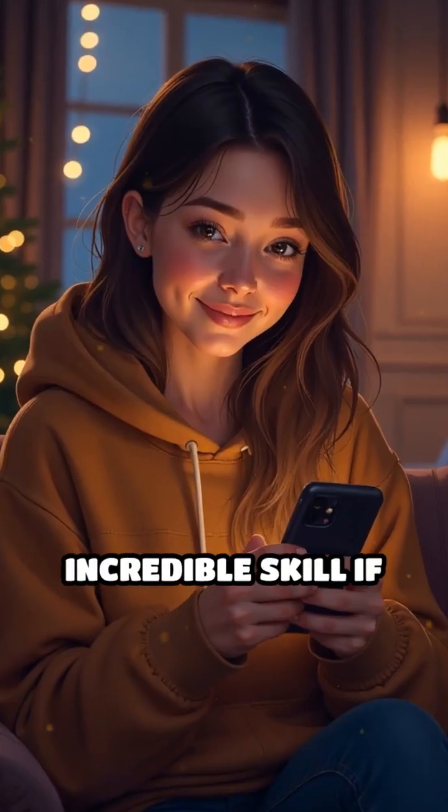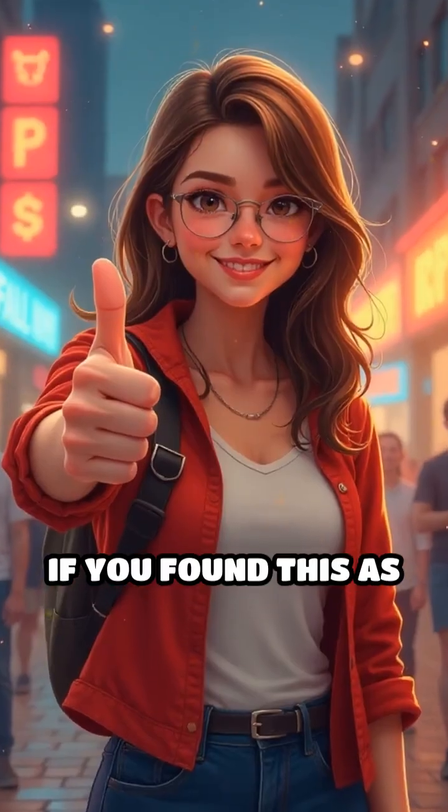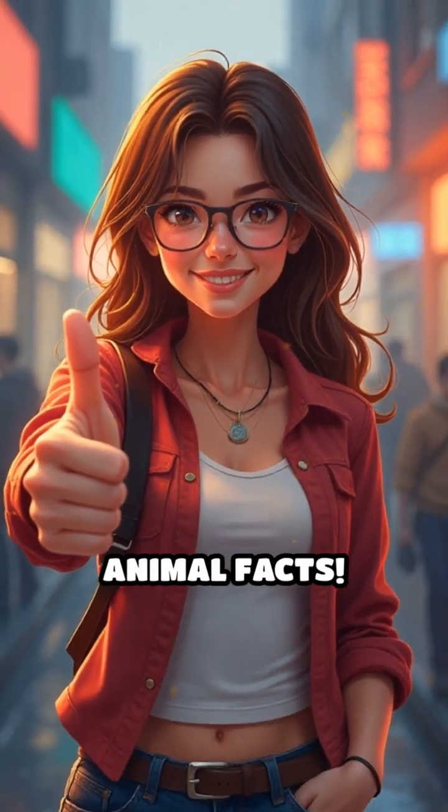Would you try this incredible skill if you had the chance? Let me know in the comments. If you found this as mind-blowing as I did, don't forget to like, share, and subscribe for more amazing animal facts.